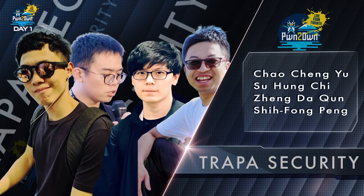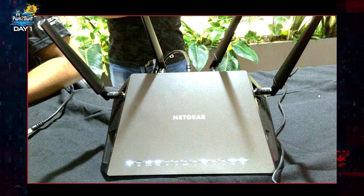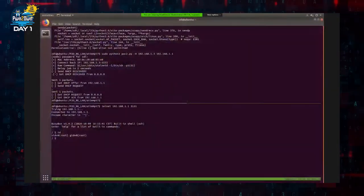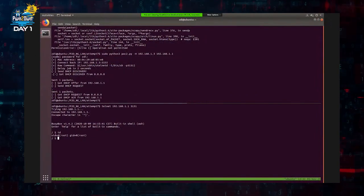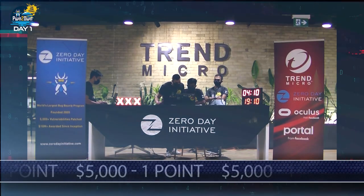The final demonstration for day one saw the Trappist Security team return, this time targeting the LAN interface of the Netgear Nighthawk router. Their command injection bug was successful, and their exploit earned them another $5,000 and one more point towards Master of Pwn.